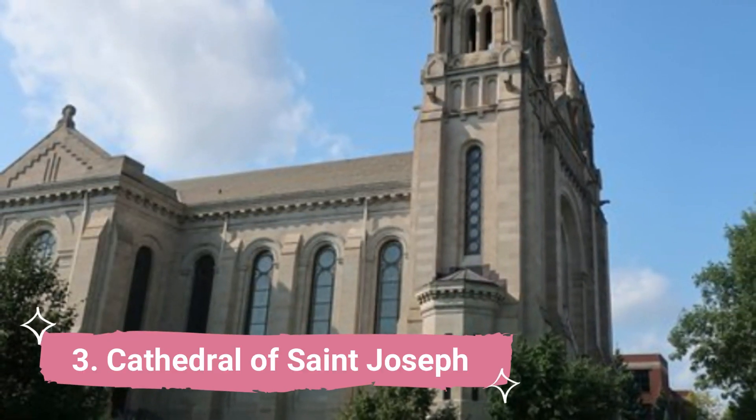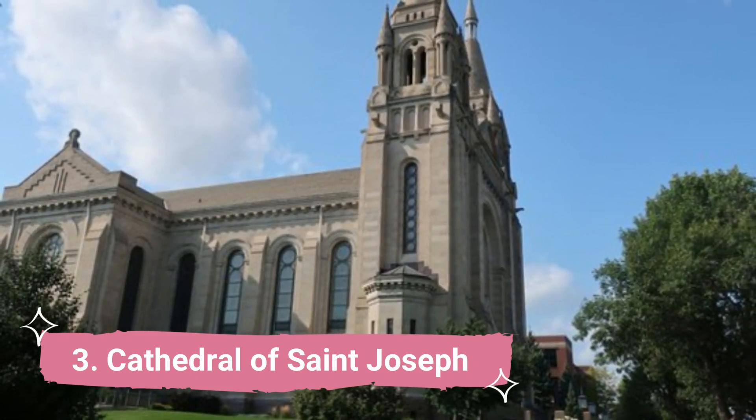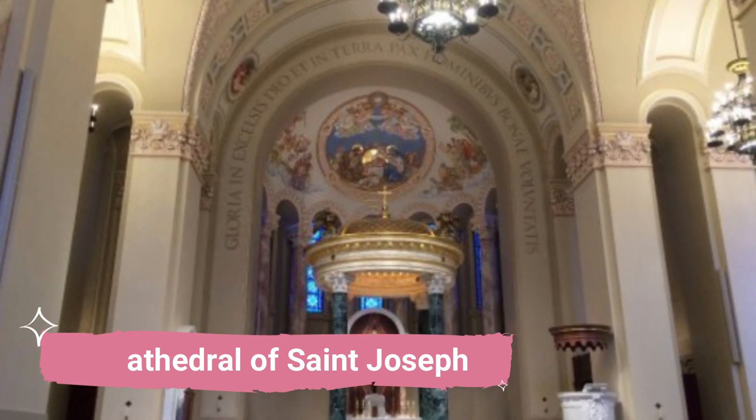Number 3: Cathedral of St. Joseph. The Cathedral of St. Joseph, a century-old striking landmark, proudly rises above the Sioux Falls skyline. Over the past hundred years, it has greatly benefited the neighborhood and community around it.